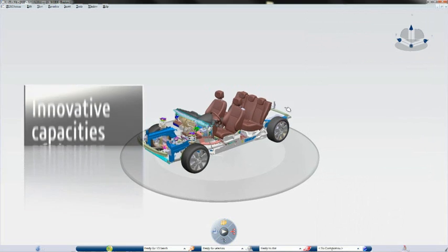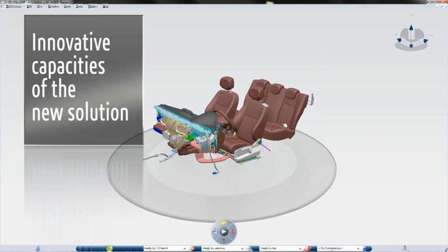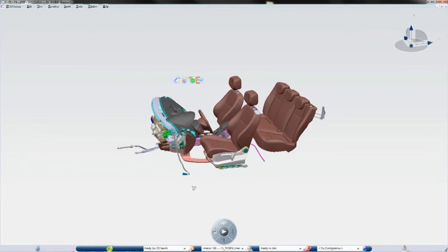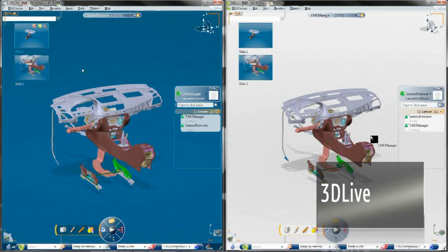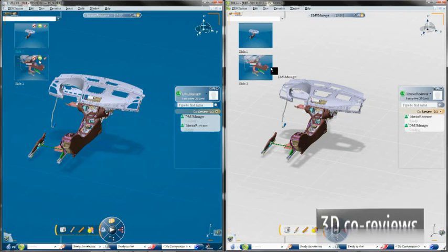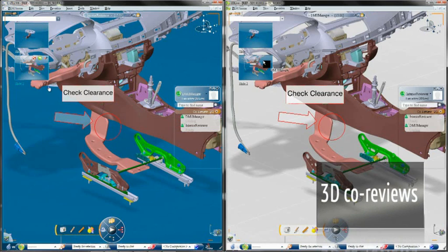And secondly, for the innovative capacities of the new solution, and in particular its ability to support the needs of global collaborative engineering. Version 6 is in production at Renault. We started by installing 3D Live to facilitate collaboration among our dispersed engineering centres and corporate centre, especially for 3D co-reviews.